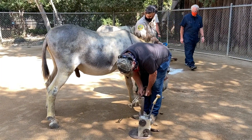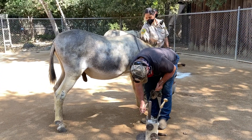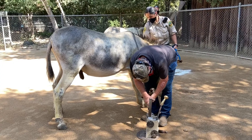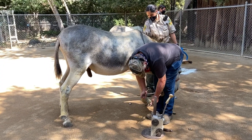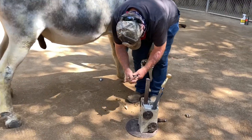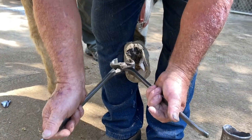Along with the farrier, you can see zookeeper Hilda there with the burro. She's there to make sure the animal stays calm and stress-free for the farrier. I'm going to get a closer look at what the farrier is doing there.